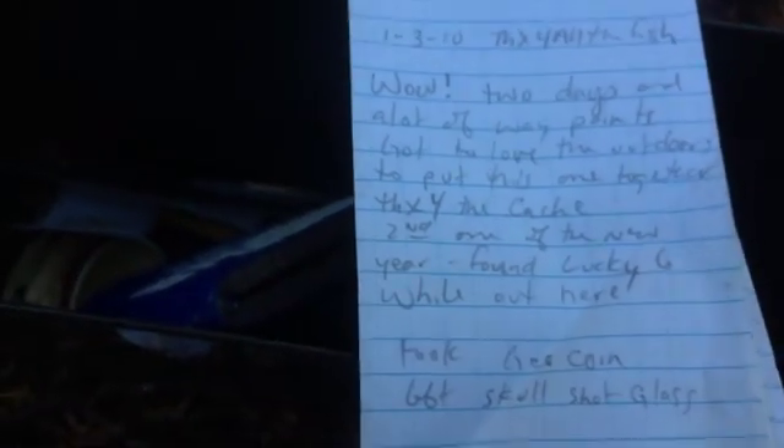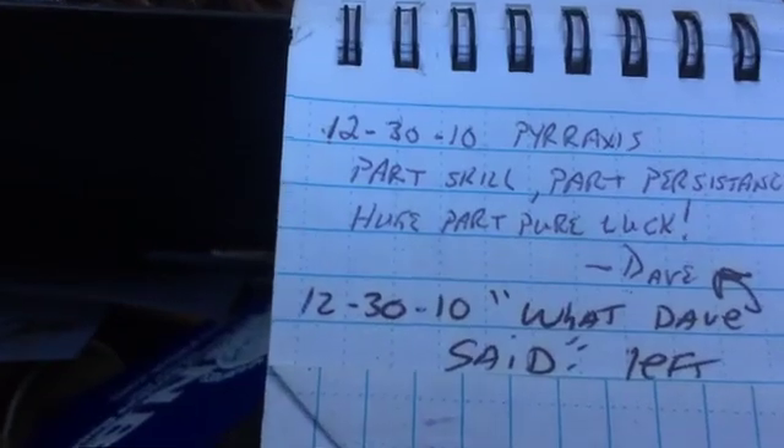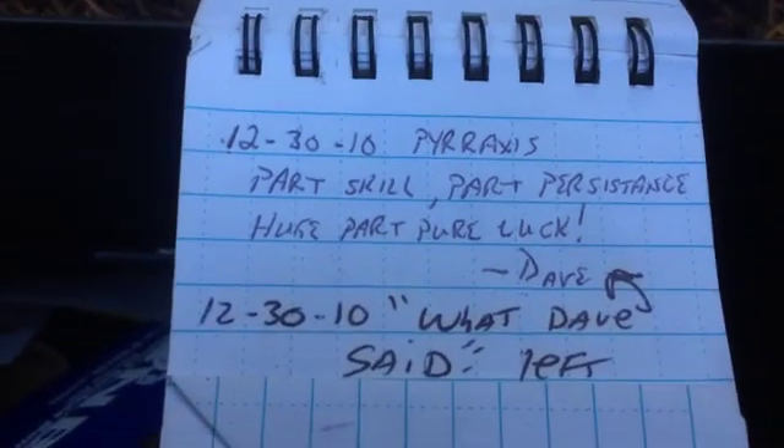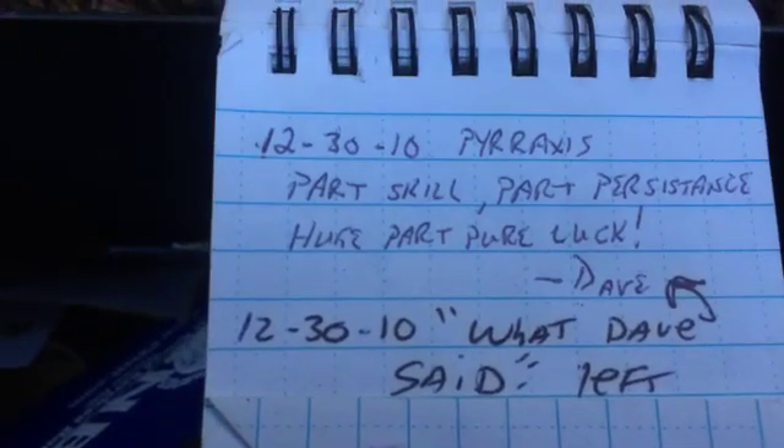All the pages were carefully folded. It's kind of cool. Part skill, part persistence, huge part pure luck. Signed: Dave, 12-30-2010.